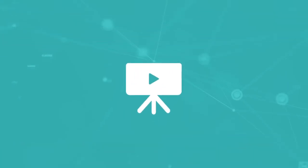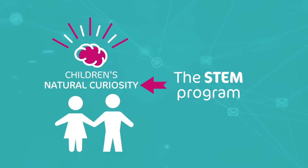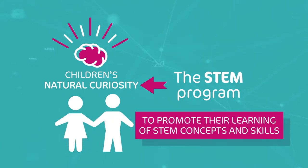In this video, we will explain how the STEM program harnesses children's natural curiosity to promote their learning of STEM concepts and skills.